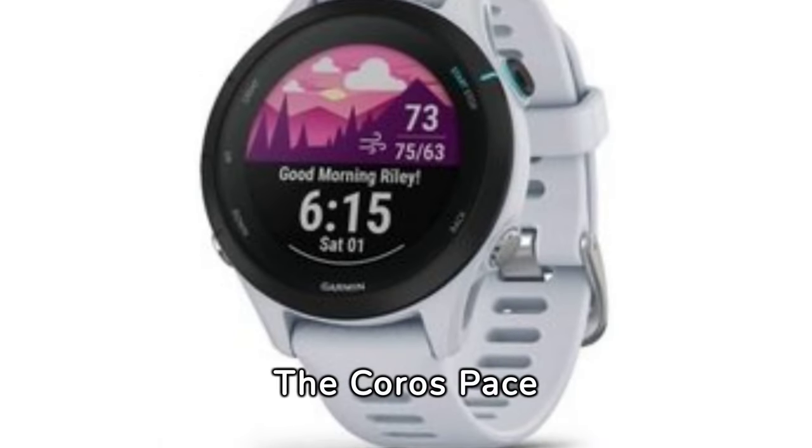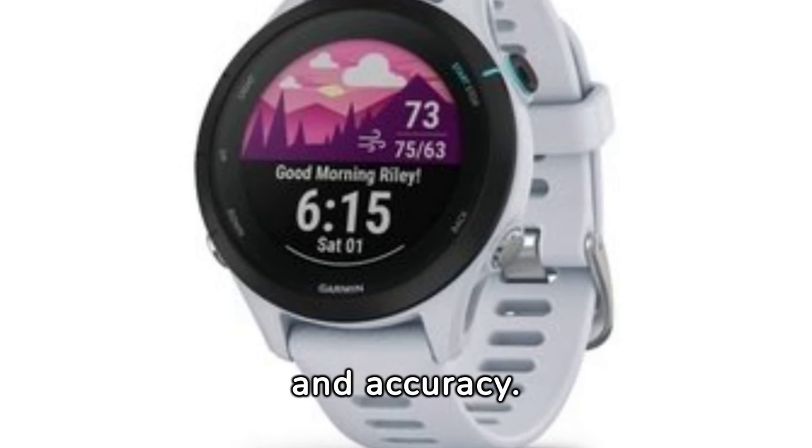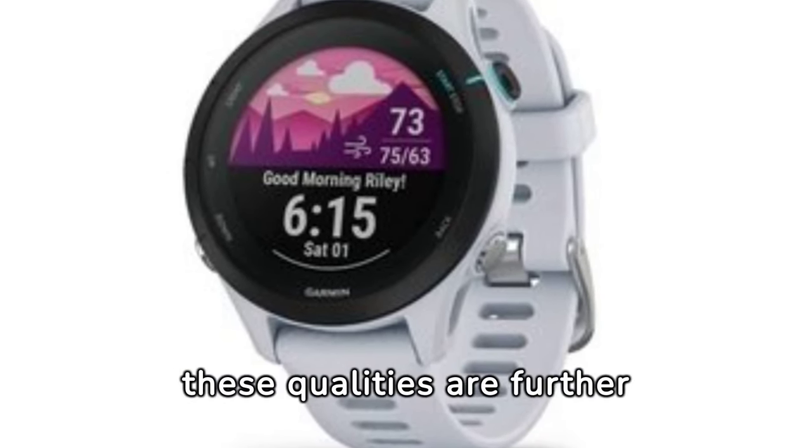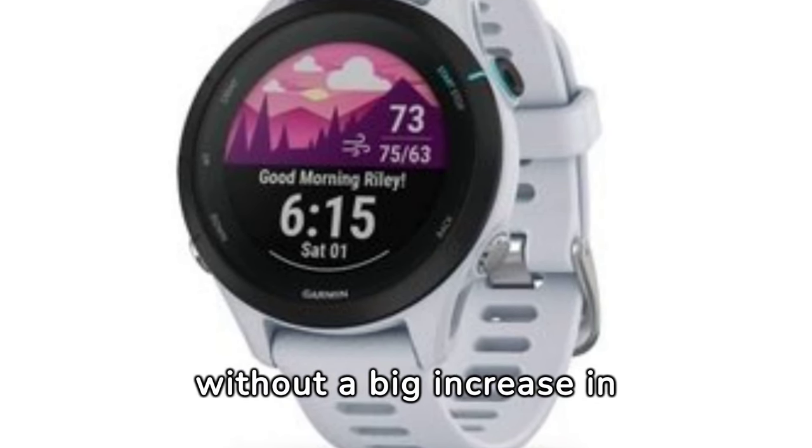The Coros Pace watches have always received praise for their long battery life and accuracy. With the Pace 3, these qualities are further improved and new features are added, all without a big increase in price.